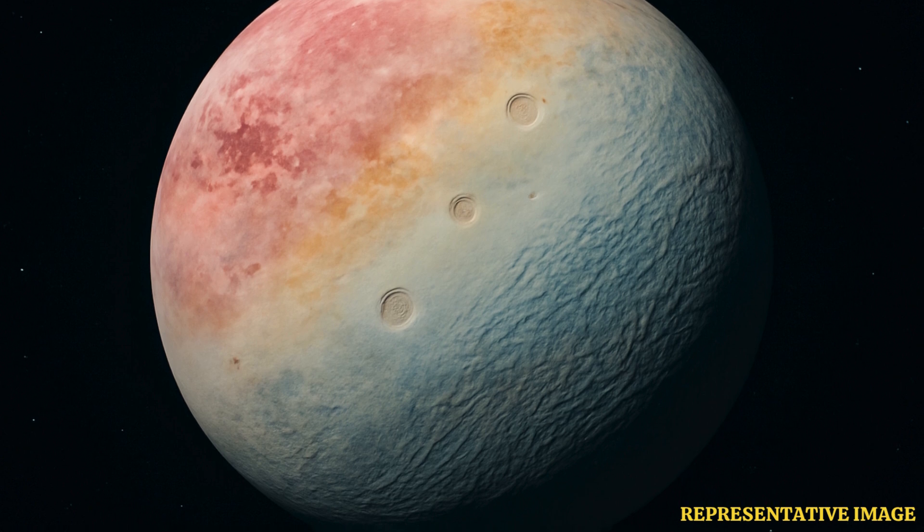Both Triton and Pluto are icy bodies smaller than Earth's Moon. They have similar densities and seem to have had underground oceans in the past.